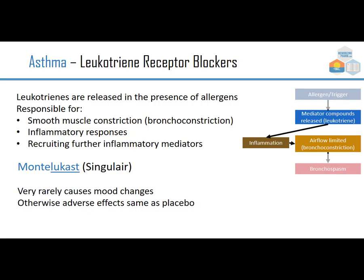Leukotrienes are released in the presence of allergens and are responsible for smooth muscle constriction — like bronchoconstriction — inflammatory responses, and recruiting further inflammatory mediators. Montelukast, brand Singulair, is meant to help by blocking the leukotriene receptor. Very rarely it may cause mood changes, but otherwise its effects are very similar to placebo.